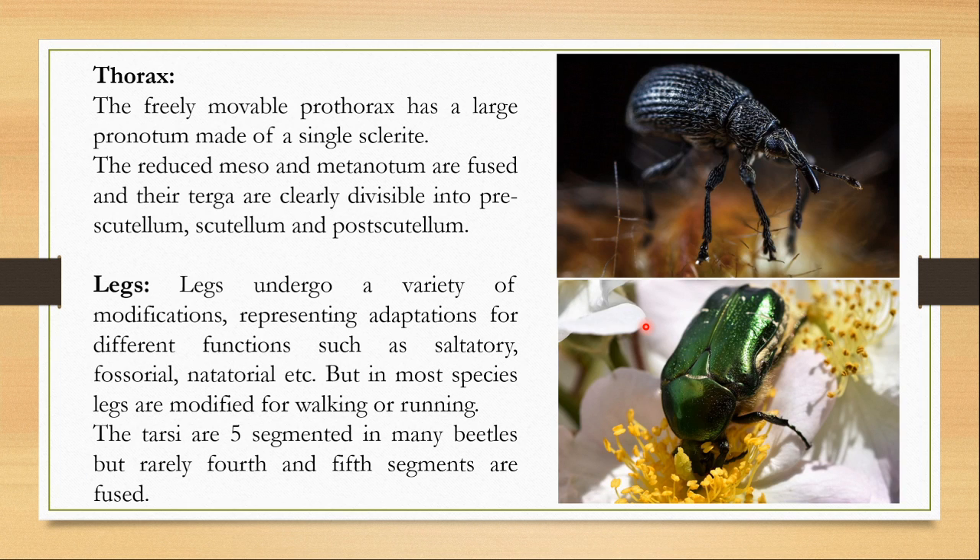Let's talk about the thorax. The freely movable prothorax has a large pronotum made of a single sclerite. The reduced meso- and metanotum are fused and their terga are clearly divisible into prescutellum, scutellum, and postscutellum. The scutellum is a triangular sclerite present on the mesonotum, or the dorsal tergum of the thorax. The legs undergo a variety of modifications representing adaptations for different functions — saltatory or jumping, fossorial or digging, natatorial or swimming — but in most species legs are modified for walking or running. The tarsi are five-segmented, though rarely the fourth and fifth segments are fused.